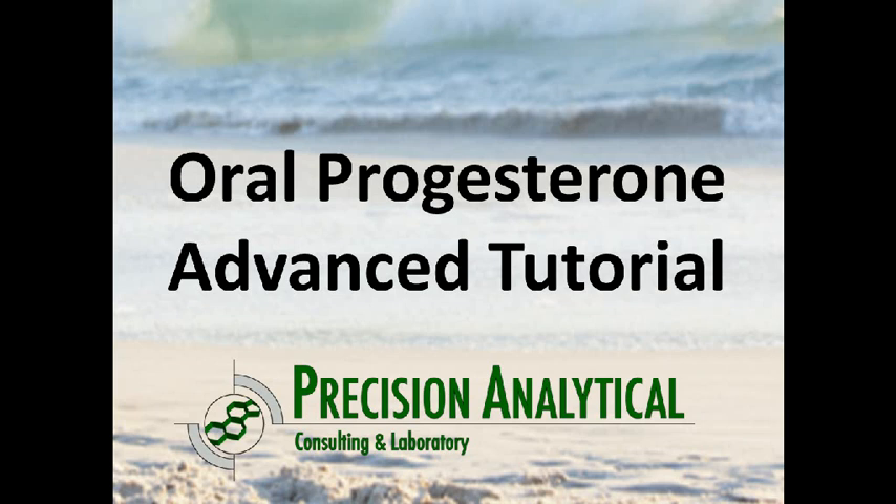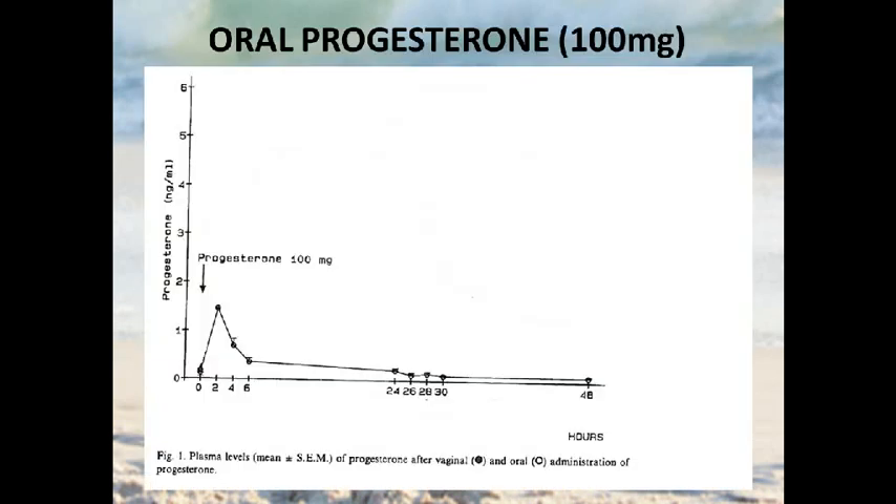This is an advanced tutorial on oral progesterone. We've had some high-level questions on this topic, and it gets quite complicated, so we want to go through that for those comparing different urine tests and different ways to collect, as well as serum and saliva testing. Let's start with what happens to blood levels of progesterone when you take oral progesterone, because this can actually be a much more complex topic than you would think.